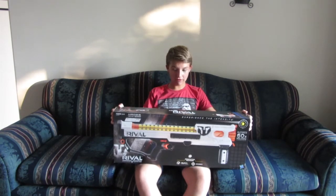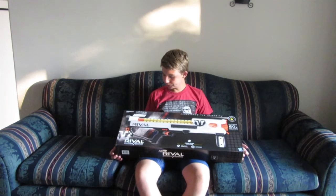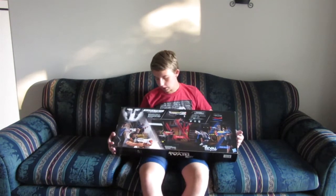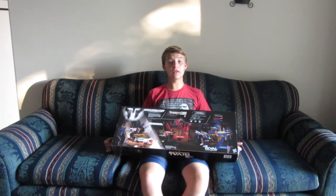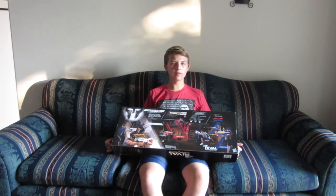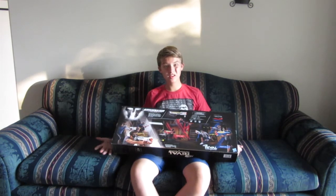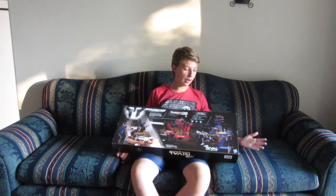Let's actually find out. Just take a quick look at the box. It kind of shows the blaster, and the foam ball that comes with pretty much all of them. This side talks about the Phantom Core and how you can choose Team Red or Team White. I'm not the biggest fan of the Phantom Core, even though three of my four Rival blasters are all the Phantom Core, mostly because those were the only colors you could get them in — like the Kronos, the Hera, and now this.